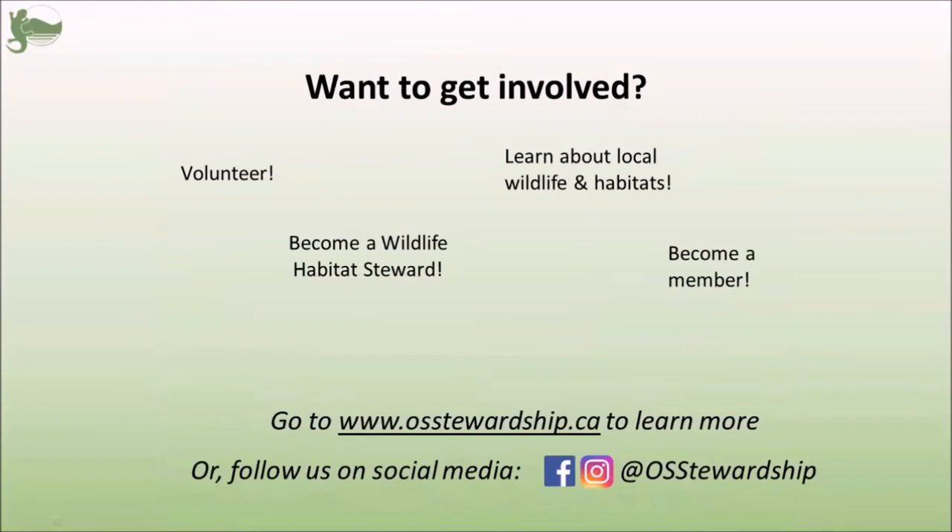If you like the sound of what we do and you want to get involved, please visit our website at www.ostewardship.ca. You can also visit us on Facebook and Instagram.